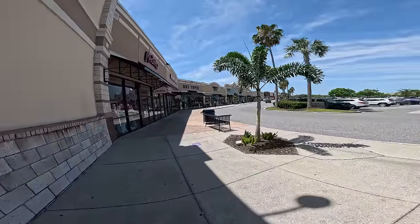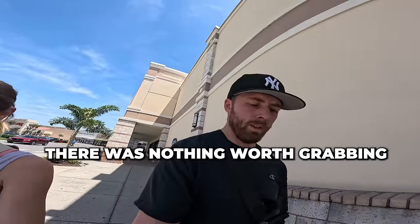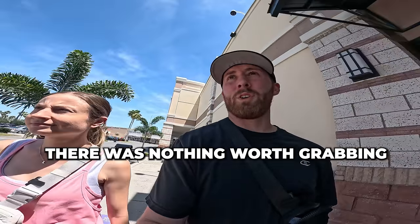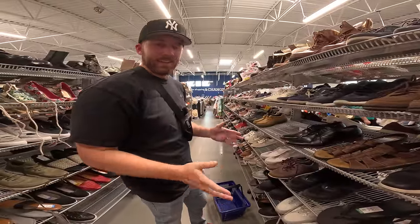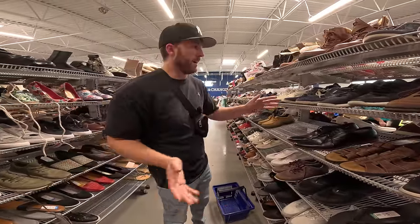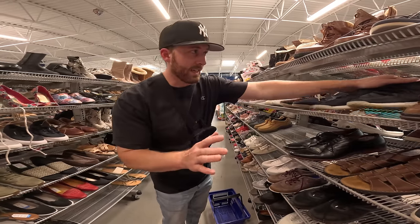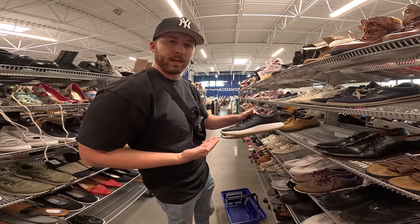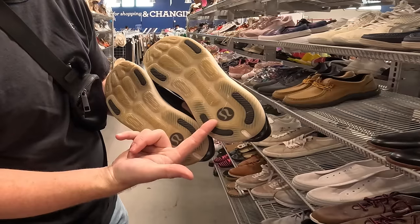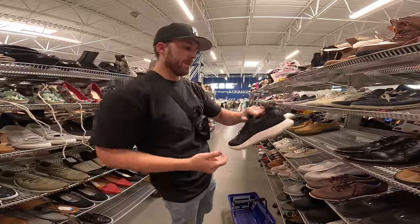We didn't want to wait in the long Ross line for just those shoes, but there's a Hibbett right nearby so we popped in. We didn't get anything at Hibbett. Now at a second Goodwill near our house, it looked like we weren't going to find anything, but then some inconspicuous black shoes caught my eye.